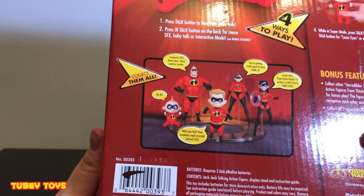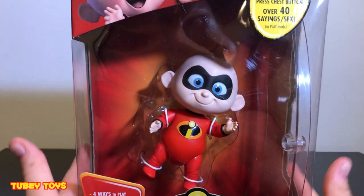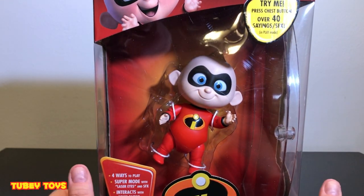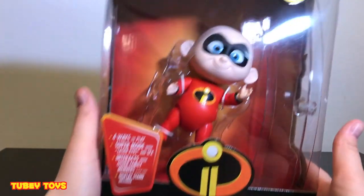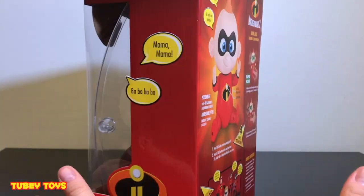Okie dokie guys, so I'm going to open it up and let's start unboxing. Now this requires two AAA batteries. These are the Try Me batteries, so these batteries might not last long. But since this is a relatively new toy, I'm pretty sure we have a lot of Try Me battery life. Let's get started and open it up. Don't forget to give this video a thumbs up, and please subscribe to Tooby Toys - your subscription helps us, your views help us, and when you share it helps us. And we want to help you guys by showing you cool toys. Thank you so much. Let's get started.